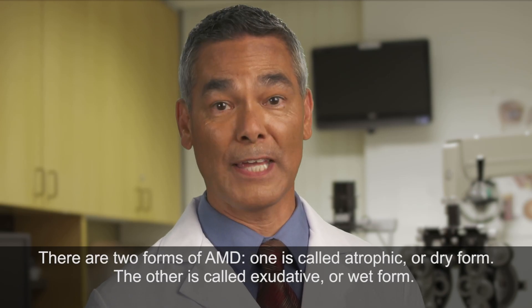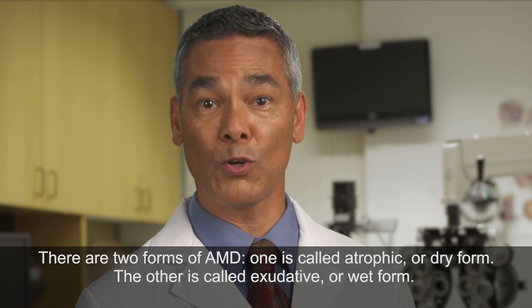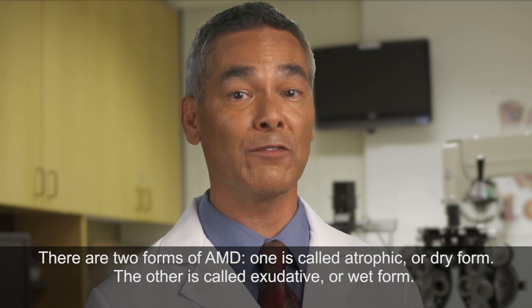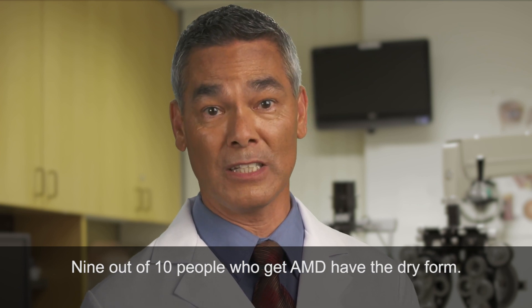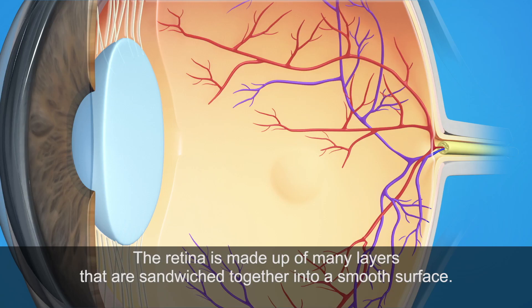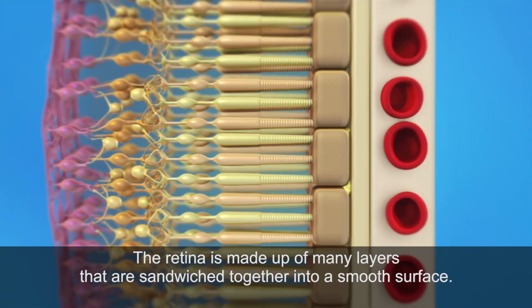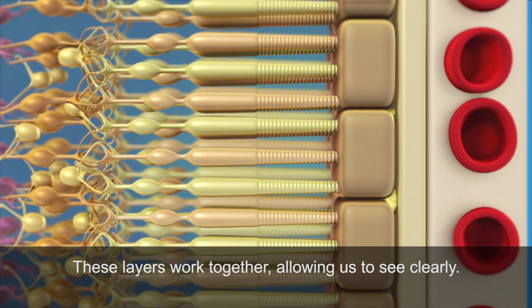There are two forms of AMD. One is called atrophic, or dry form. The other is called exudative, or wet form. Nine out of ten people who get AMD have the dry form. The retina is made up of many layers that are sandwiched together into a smooth surface. These layers work together, allowing us to see clearly.